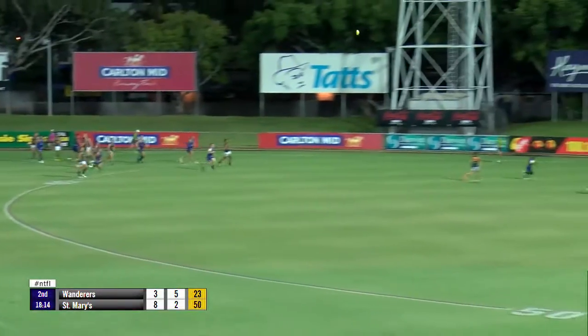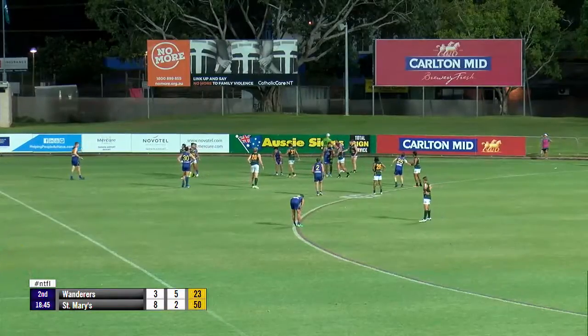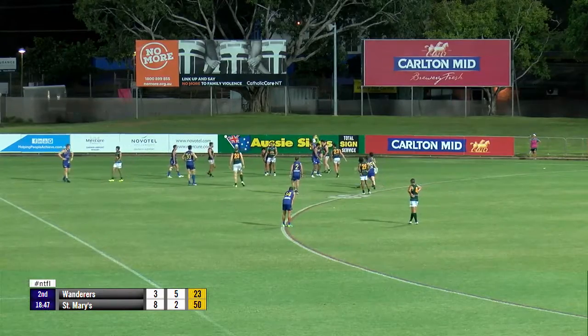Smith in front position, chaps it down. Good grab. Shannon Motlop right to the top of the goal square. Miles probably more suited to the ruck, and Hugo Drogan will have been playing centre-half back this season.